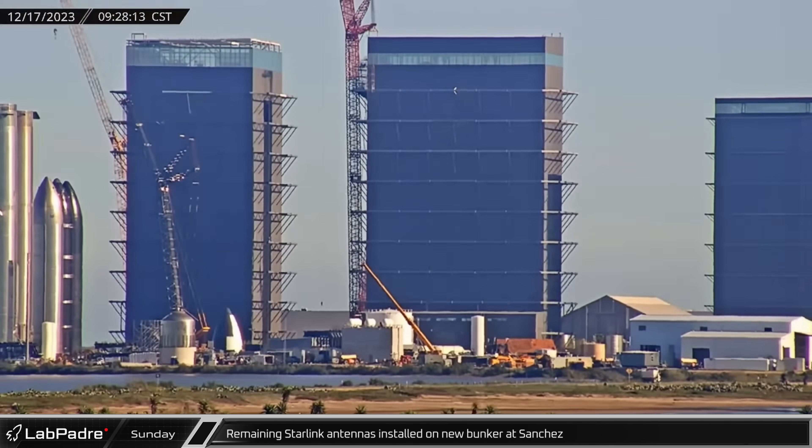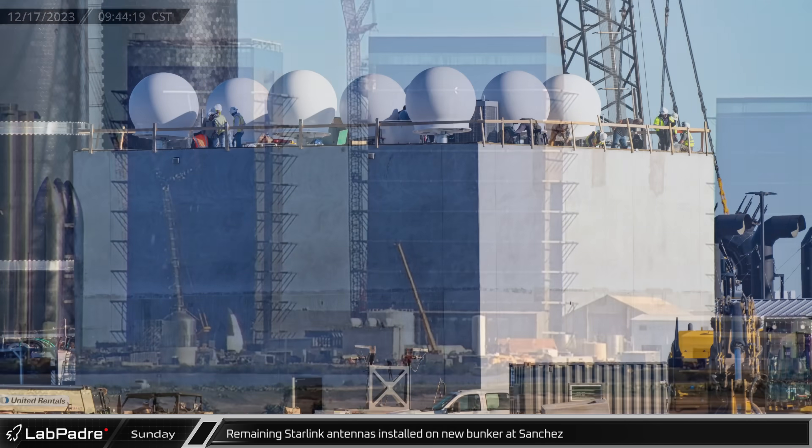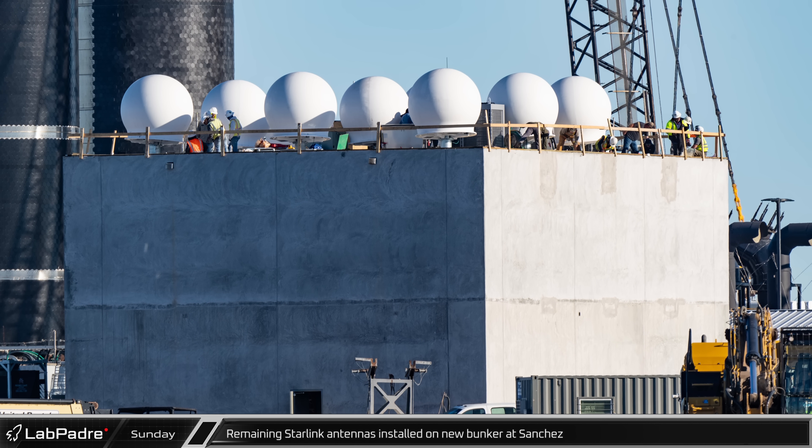On Sunday, the remaining Starlink ground stations joined the first on the roof of the new Sanchez building. In the end, nine antennas topped the structure, doubling the number of ground stations at Starbase.